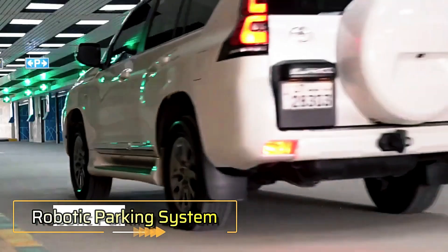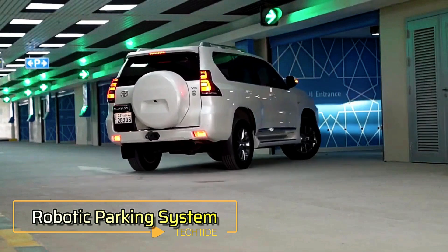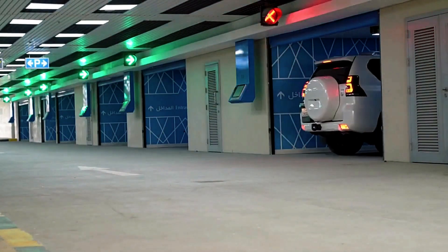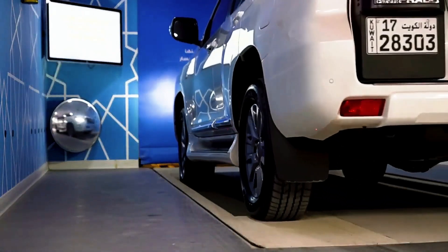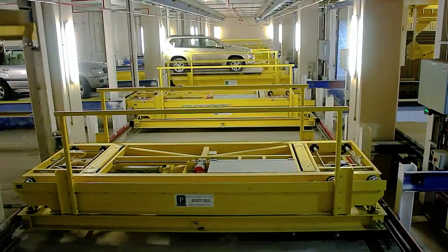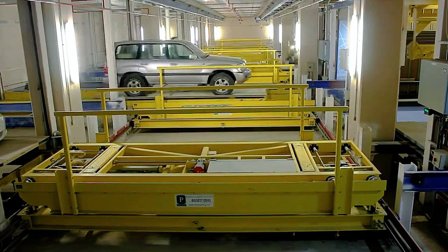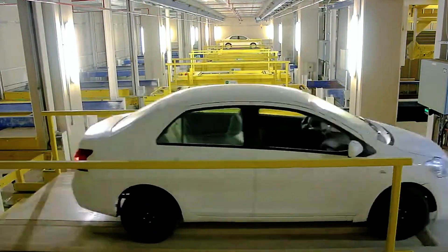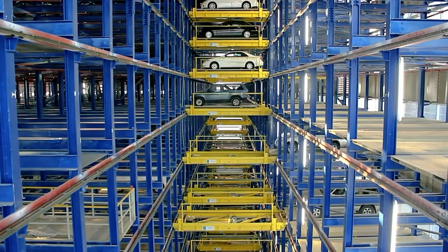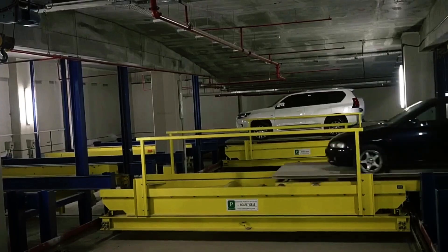Robotic Parking System: Developers from the American company Robotic Parking Systems have introduced a revolutionary automated parking system that could transform how parking spaces are organized in cities. This system allows vehicles to be parked twice as densely as traditional methods, maximizing space and improving land use efficiency.